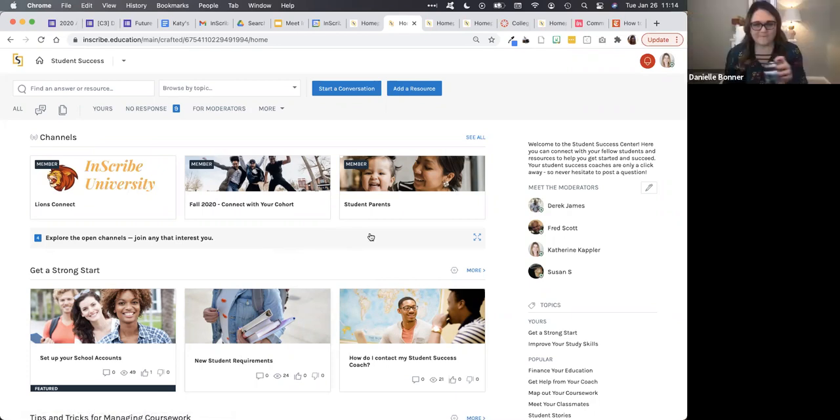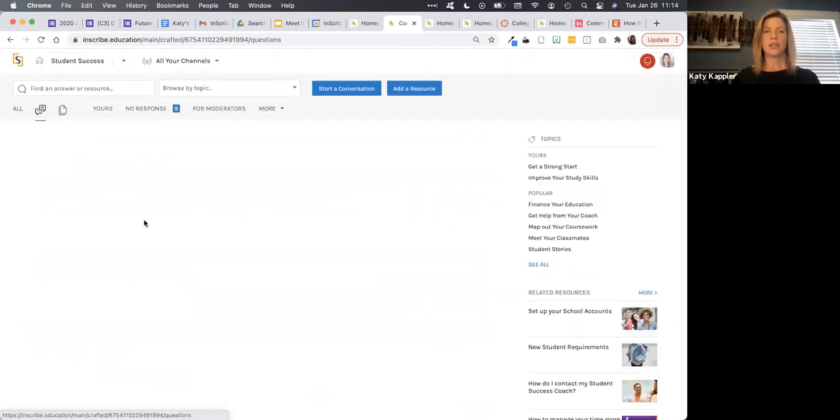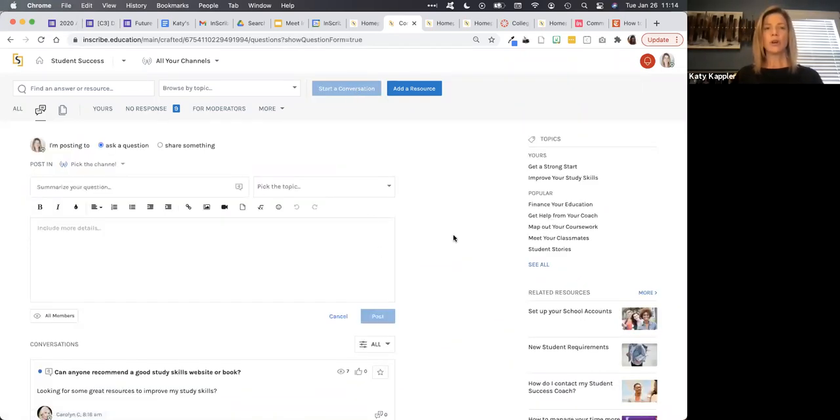So since I'm in this community, I'll just demo from here. The heart of the platform is the conversations area. This is where students are posting questions and sharing ideas. It's very iterative, very student driven.